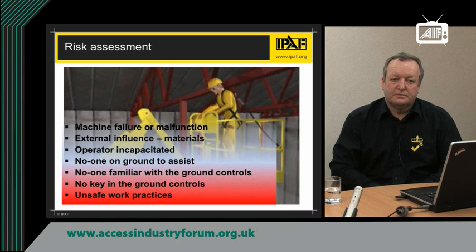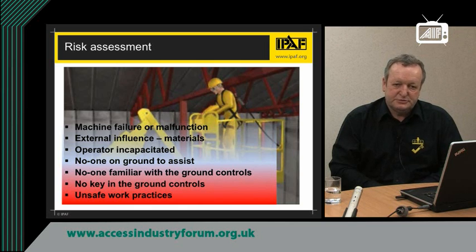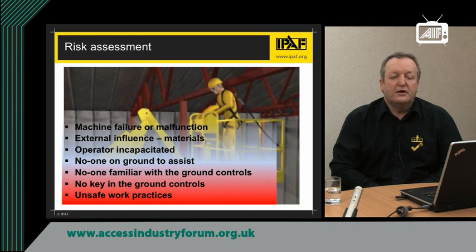Let's look at risk assessment. Some people get confused about the word risk assessment or hide behind it. Really, all it is is good planning — considering what could happen when you're working with a mobile elevated work platform. There is a possibility that the machine could fail or malfunction and leave you stranded in the air. There is a possibility of external influences — other vehicles moving around the site impacting with your machine, or even loose materials falling on the machine. There are possibilities of the operator becoming incapacitated through illness or injury, or even that the overload sensor in the boom has been activated and no one knows how to deactivate it.